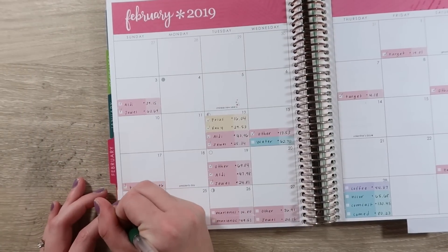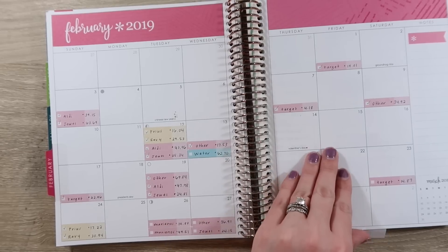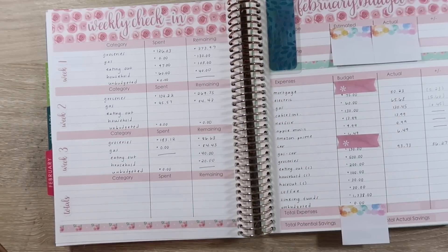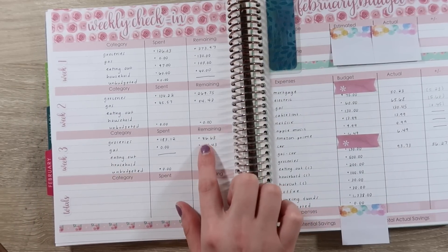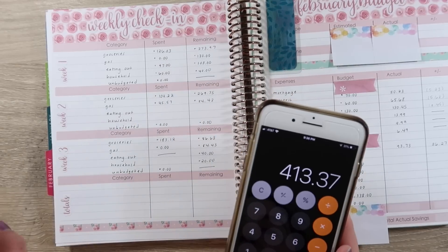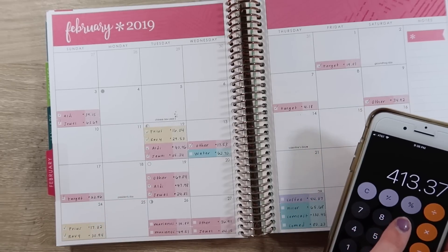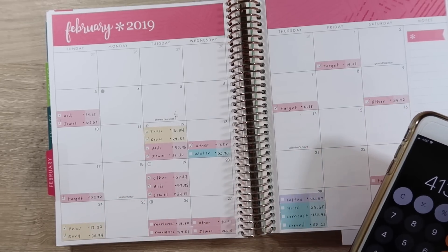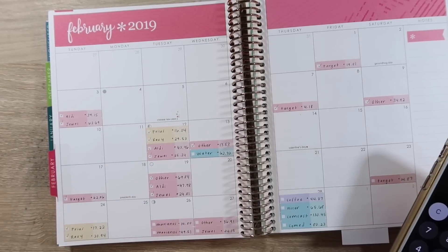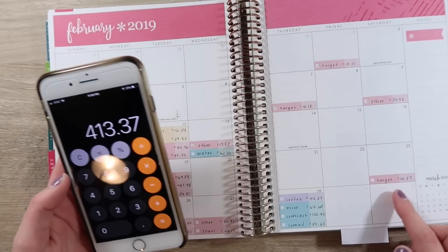For groceries, I budgeted $500. The last time we recorded everything, we had $86.63 remaining. So that means, if I look back at my monthly view at all the items checked off, it was $413.37. That's my easy way of doing it — that's what I was saying about the gas too. So what I'm going to do is just add up the other items here to figure out what we spent for the entire month.